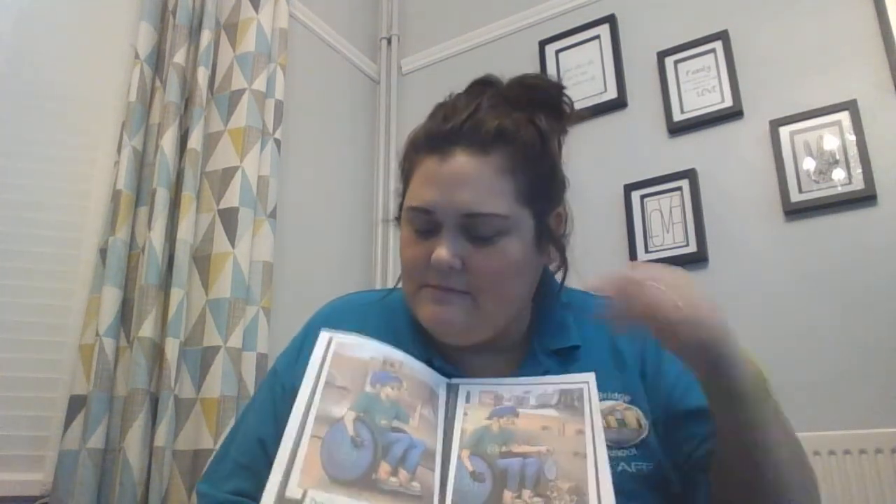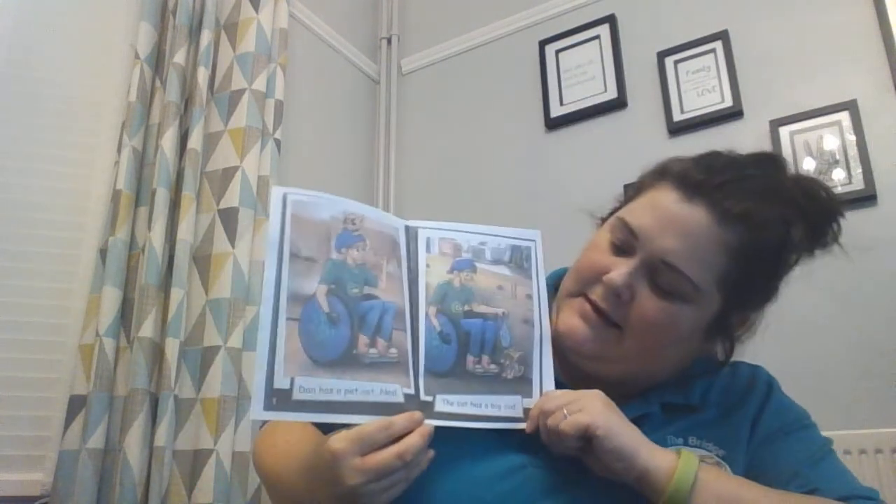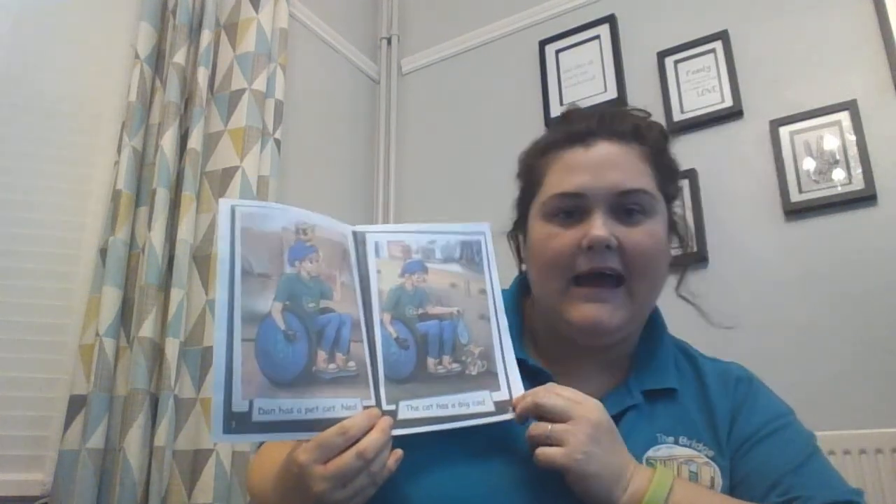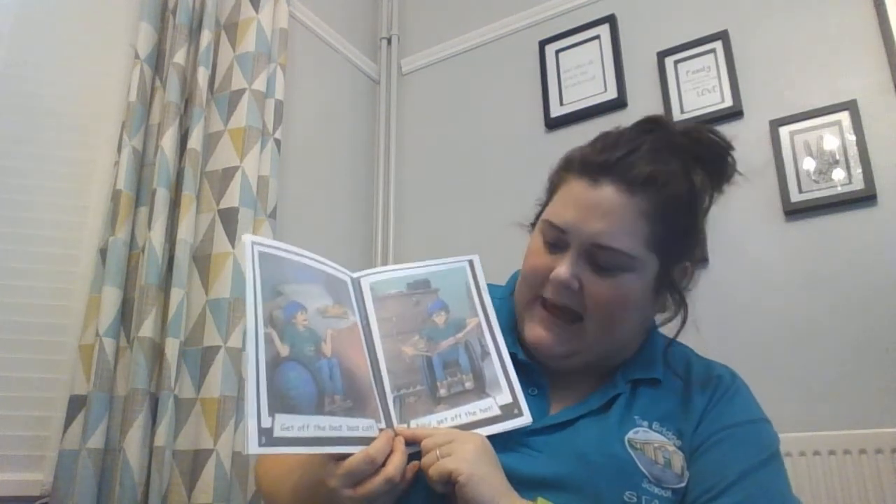Page one. Dan has a pet cat — Ned. The cat has a big cod. A cod is a type of fish. Fish. Get off the bed. Bad cat.